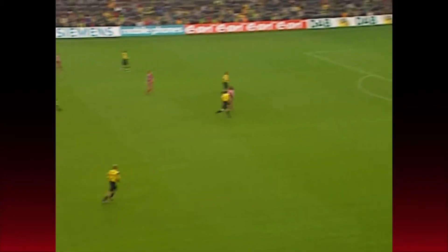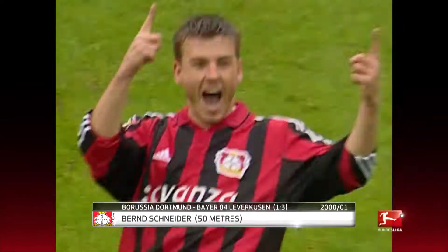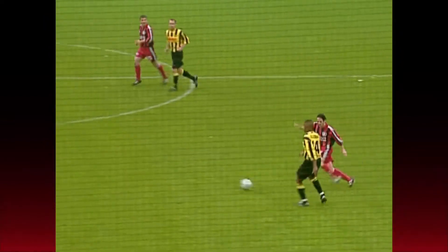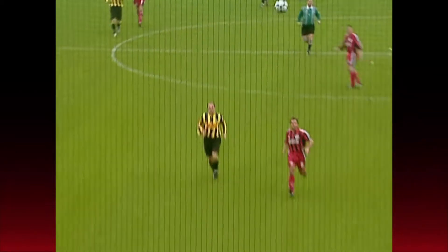Bernd Schneider at Bayer Leverkusen and his 50-metre goal against Borussia Dortmund flies in at number seven. This man was Leverkusen through and through, making 296 Bundesliga appearances for them in total. And there's no doubting that he could produce the occasional wonder goal.